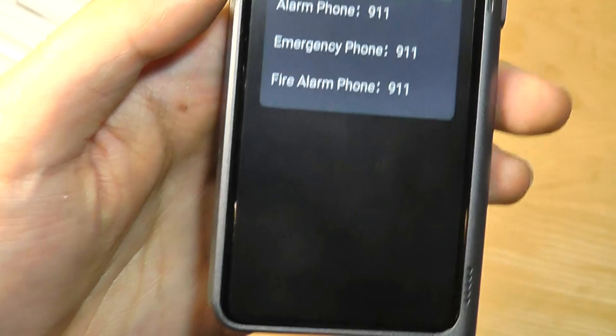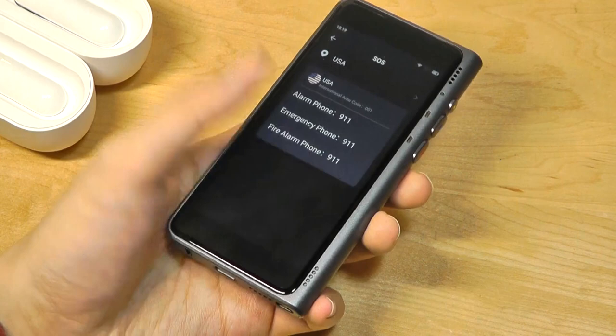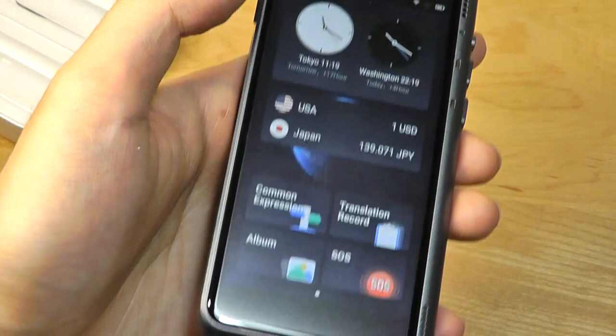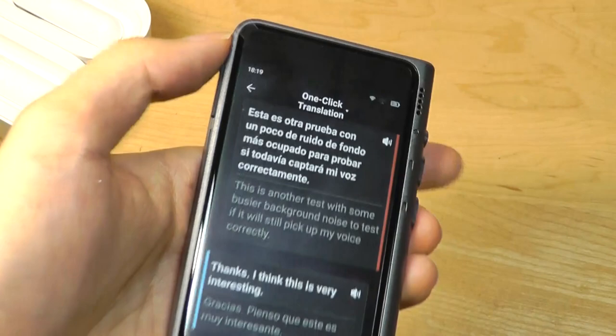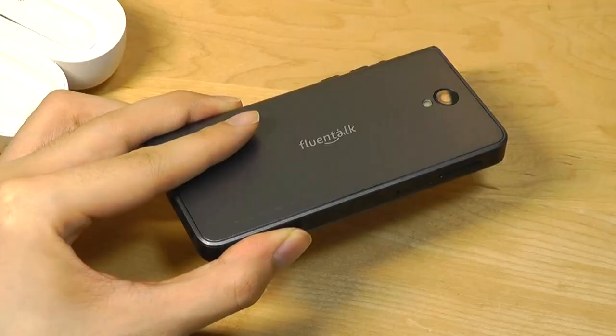There's an SOS mode which will tell you the emergency contacts based on the region you're in, but it doesn't actually send out an alert, which is a bit of a missed opportunity since it has a built-in speaker, microphone, and even SIM card — it can technically make calls, but there is no phone dialer that you have access to. You can check out this information at a glance and then make that call from a separate device. We can also take a look at the albums as well as translation records for easy reference between all the different types of translations you've done. But again, still no export functionality at the moment.